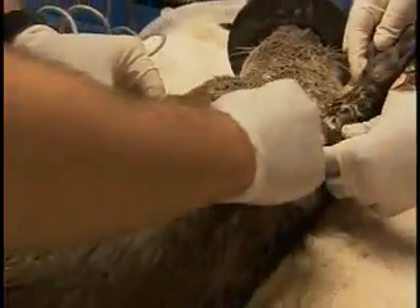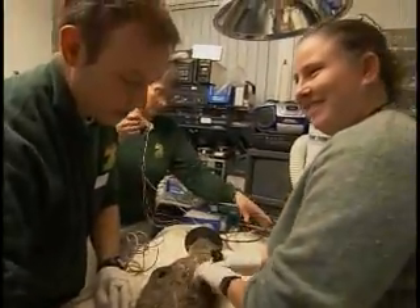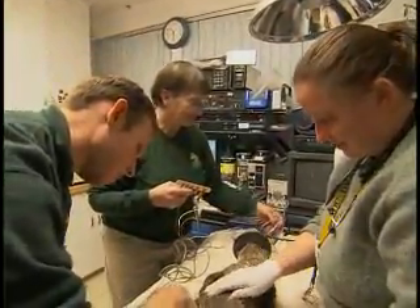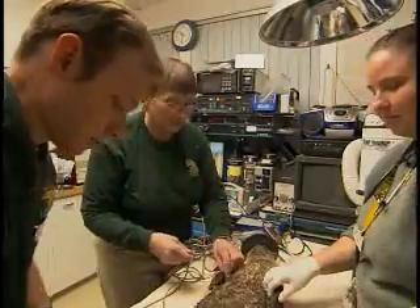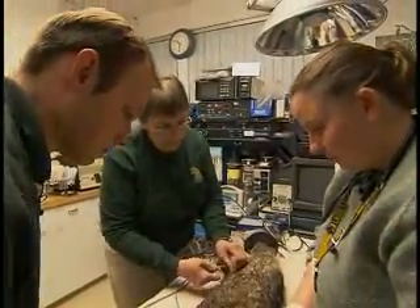Do you know what the most densely furred animal in the world is? It's not a river otter, but it's close — it's a sea otter. Which makes sense. They're in an Arctic environment, frigid freezing waters. And they don't rely on fat — relative to other marine mammals, these guys don't rely on fat, even though they do have a fair bit.